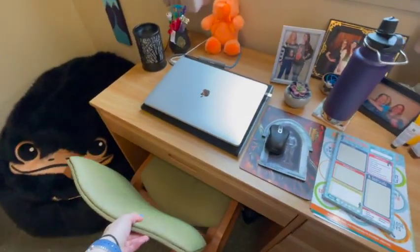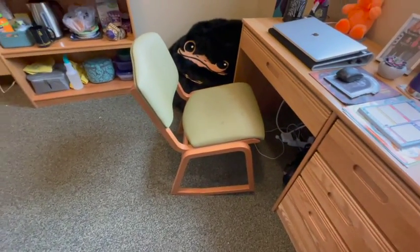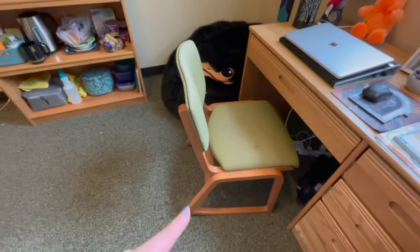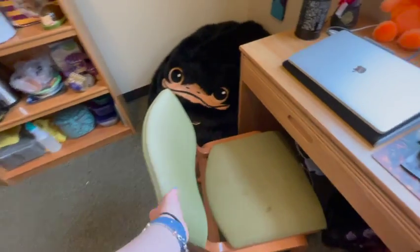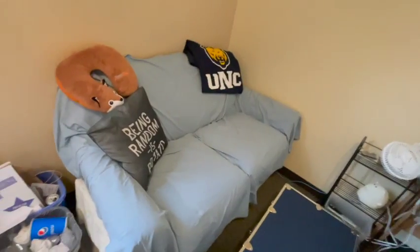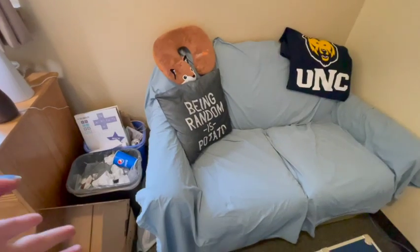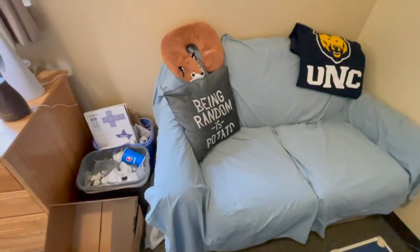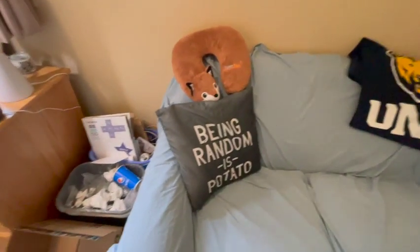Something I forgot to show you is the desk chair. This bookshelf, chair, and desk all came with the room. The chair is two-position — it can lean back or be forward. I think every school classroom needs these so children could safely lean back in their chairs. The room also came with this couch, so I put a sheet on it because I don't know how many people have lived on it. I have a pillow that says 'being random is potato' — one of my favorite things.